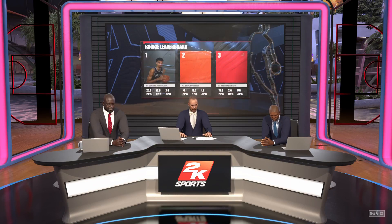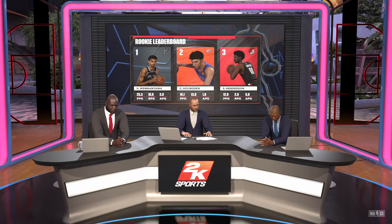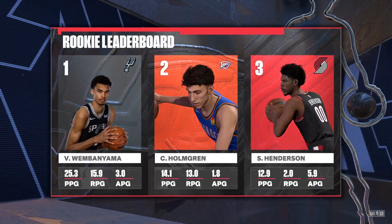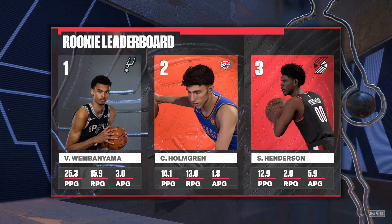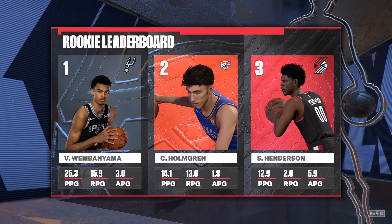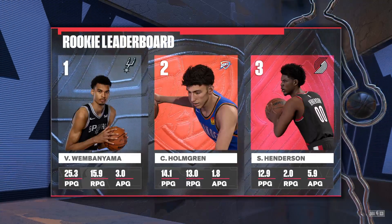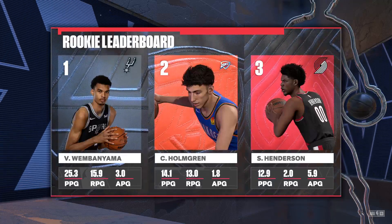I know you've all been clamoring to find out how the rookie of the year race is looking — we are not letting you down. I love what I'm seeing from Holmgren; he has an effortless way of taking over the game, just comes naturally to him. He stood out — he's got to be excited about his future. These teams, this guy's unbelievable.